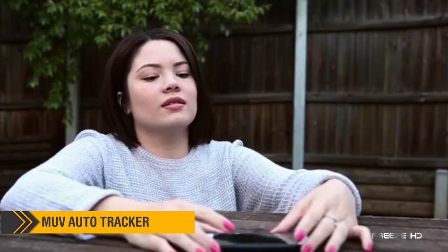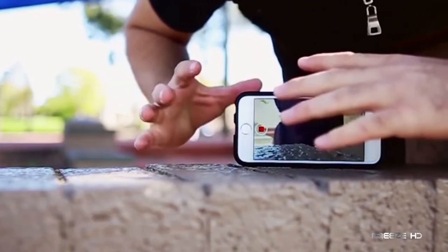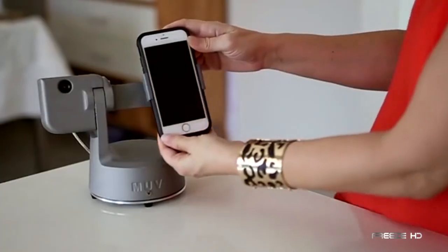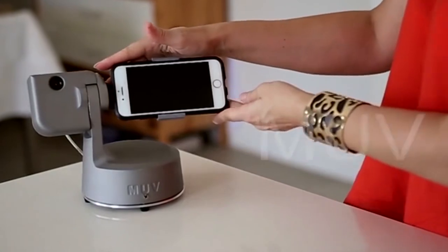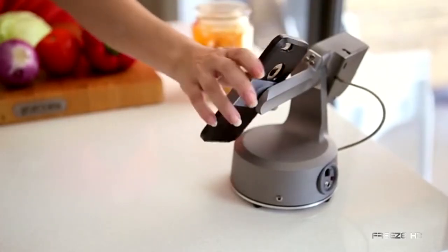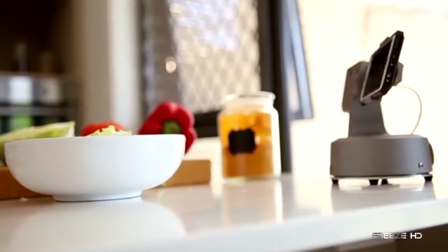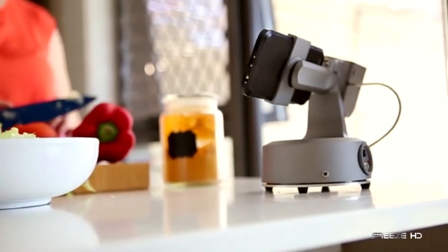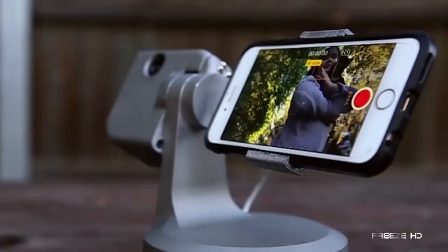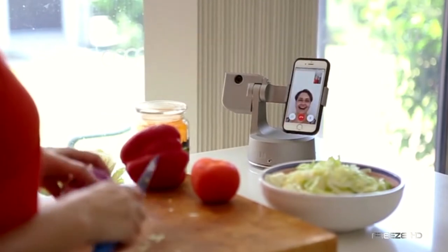Without someone to hold your device, getting video of yourself in motion is a problem. Even watching videos requires that you stay in front of your phone. With the new MUV Auto Tracker, these limitations disappear. The MUV, an advanced gimbal for your smartphone or GoPro, can track and follow within 20 meters whomever is wearing an included infrared emitting tag. By tapping the tag, MUV sends a Bluetooth signal to your smartphone that answers incoming calls or starts recording.